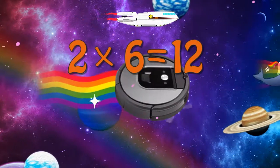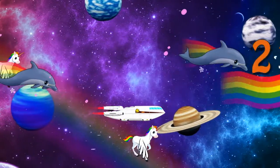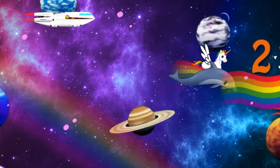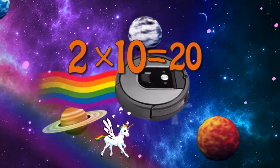Two times six is twelve. Two times seven is fourteen. Two times eight is sixteen. Two times nine is eighteen. Two times ten is twenty.